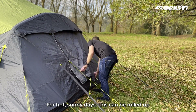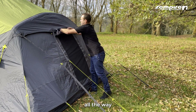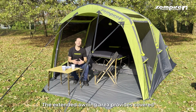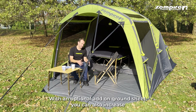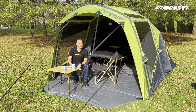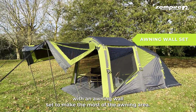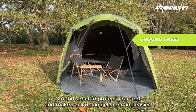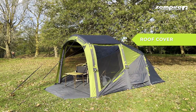This can be rolled up all the way and fastened at the top. The extended awning area provides covered living space for lounging and eating meals. With an optional add-on ground sheet you can increase the waterproof floor area and keep the mud off your feet. Configure to your needs with an awning wall set, ground sheet, and a roof cover to keep your tent cool and protect it from UV.